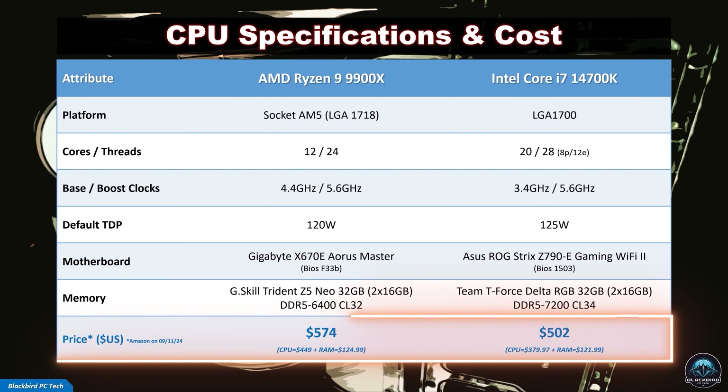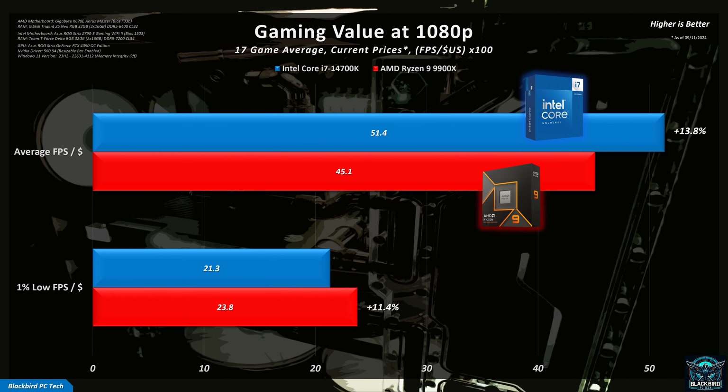Hopefully the new Core Ultra processors will yield a much-needed improvement in efficiency for Intel. Given that performance heavily favours the 9900X, what happens when we look at cost? When you add the cost of the CPU and RAM together, the 14700K DDR5-7200 combo is actually around $70 cheaper — approximately 12% less than the 9900X DDR5-6400 combo at the time of filming. Converting that into gaming value, or FPS per dollar at 1080p, you get a somewhat mixed result, with the 14700K offering better value for average FPS, while the 9900X offers better value with respect to 1% lows. It seems the tables have now been turned, with Intel being forced to lower the price of their higher-end processors.